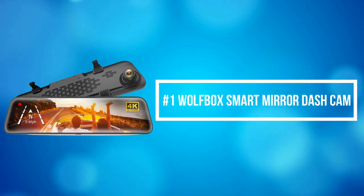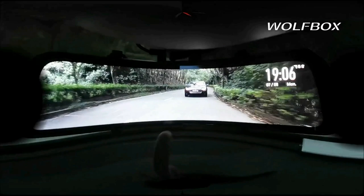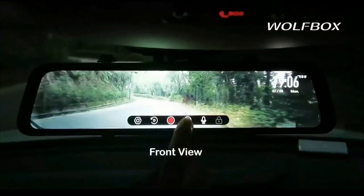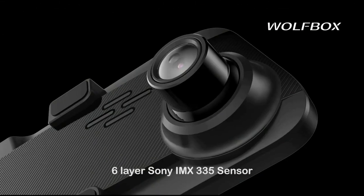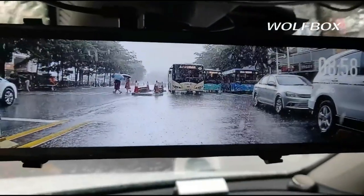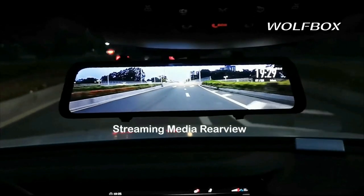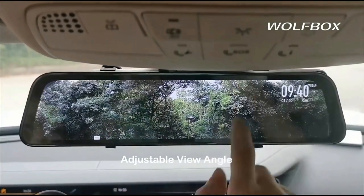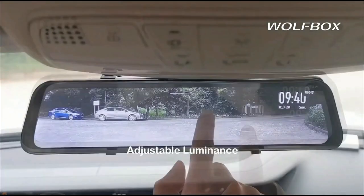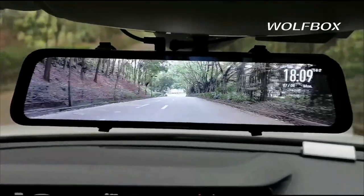At number 1 is the Wolfbox Smart Mirror Dash Cam. The Wolfbox Mirror Camera can record 4K front images and 1080 resolution rear images. The full rear display is 1.5 times larger than an ordinary rearview mirror, which has significantly reduced rearview blind spots. The Wolfbox 170-degree front and 140-degree rear lens provide an ultra-wide view, minimizing blind spots for safe driving or reversing. With the smart screen split function, you can observe a dual-lens display simultaneously, and the body's design makes the mirror camera perfectly integrate with the existing mirror.